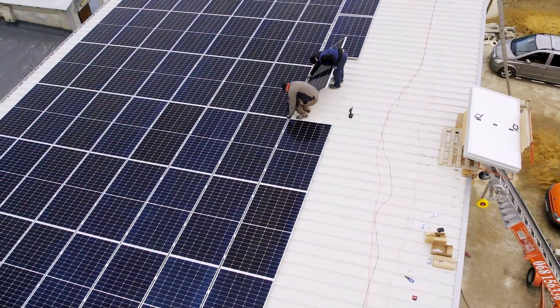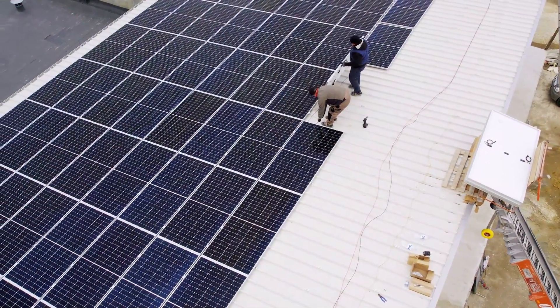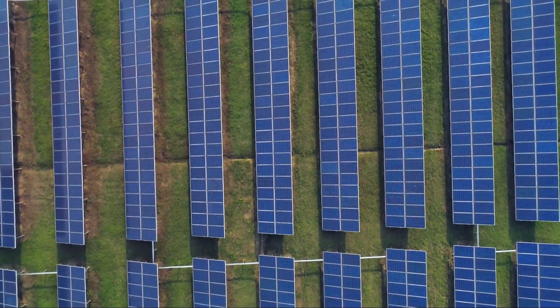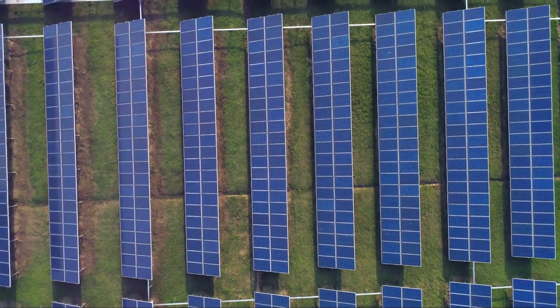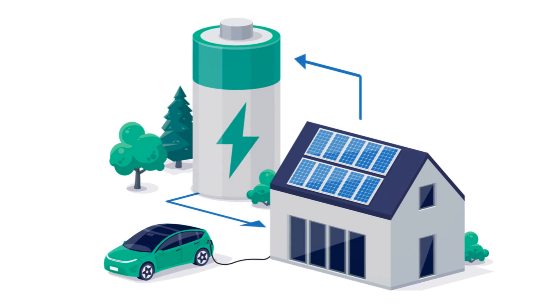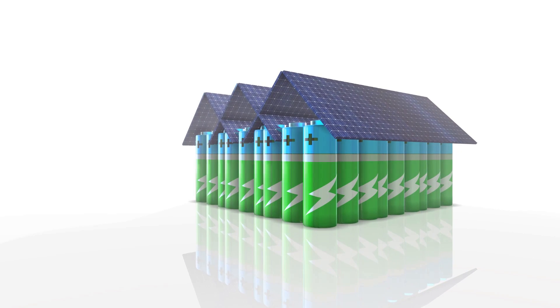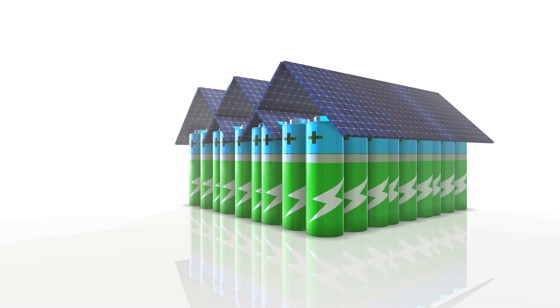Plus, they're scalable — you can start with a small setup and expand as your needs and budget allow. The downside? Solar panels are heavily dependent on sunlight. They're less effective on cloudy days and they don't produce power at night. Therefore, if you're considering solar power, it's crucial to have an efficient energy storage system in place.